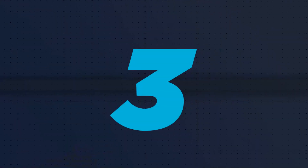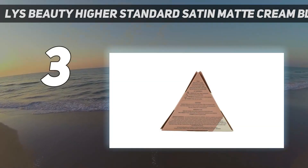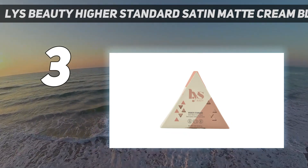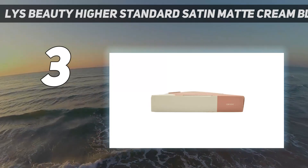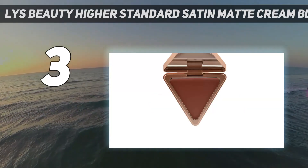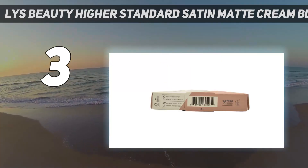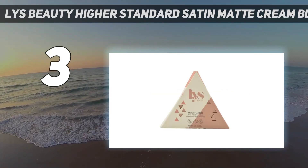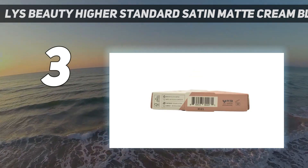At number 3: LYS Beauty Higher Standard Satin Matte Cream Blush. Every shade imparts a welcome flush onto the cheeks and blends seamlessly on the skin. They're made with kaolin clay to eliminate shine and provide a satin matte finish, which is fantastic for oily and combination skin types like mine. Anyone with dry and normal skin types can also use this blush since it's infused with vitamin E and avocado oil.